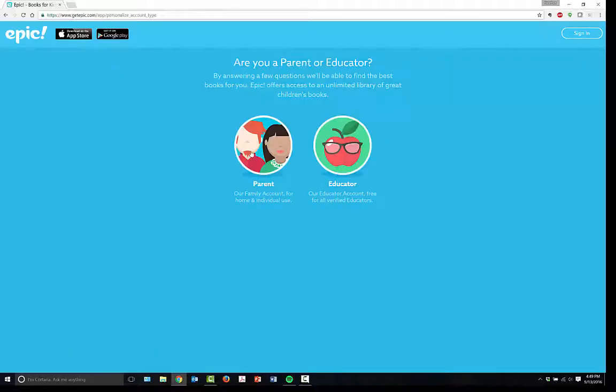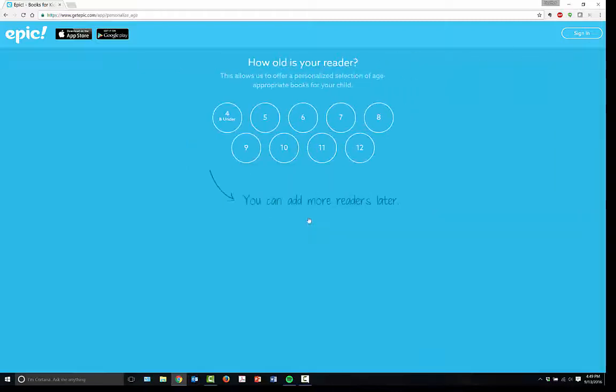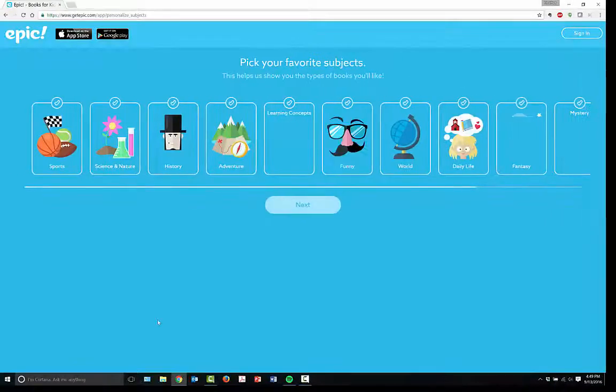To sign in or get started, you can click right here on 'Getting Started.' It's going to ask you whether you're a parent or an educator — I'm an educator — and then you click on 'Getting Started.' Now it's going to ask you how old is your reader, and it's up to you what you'd like to choose. You're still going to have availability to any of your materials, but this lets you choose a personalized selection of age-appropriate books. I'm going to go with 11 years old because I used to teach middle school.